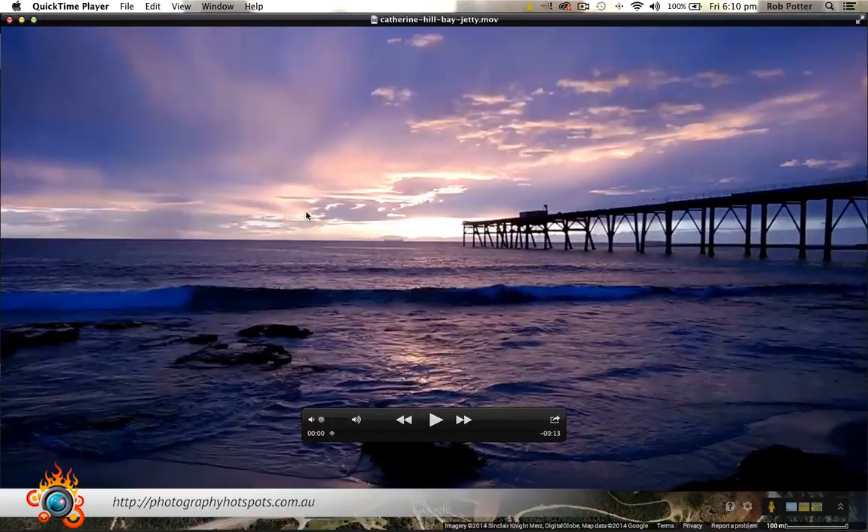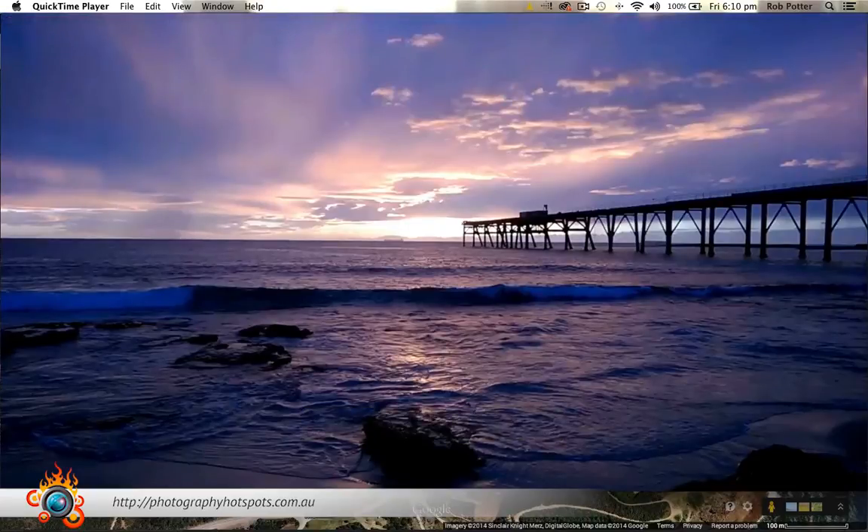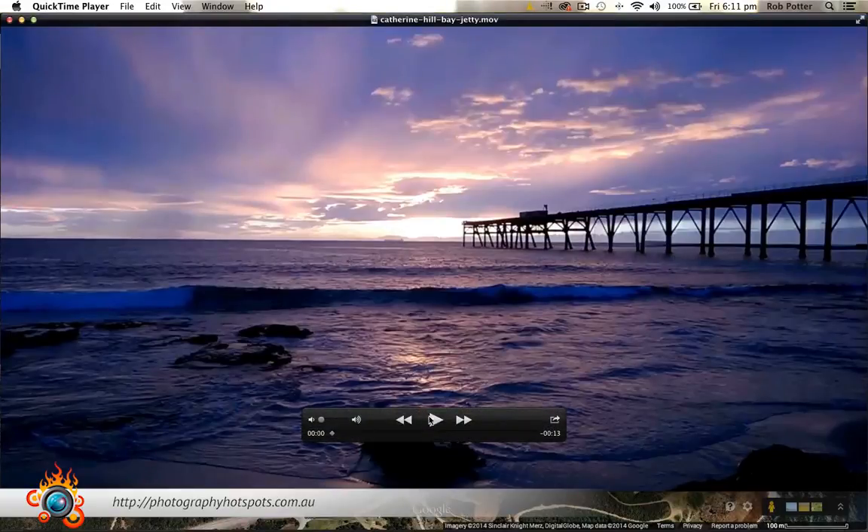Extremely happy is probably an understatement as to how happy I was that I went. The moral of the story is: if you're thinking about going to a location and you look at the weather and it looks like it's going to rain — obviously if it's forecasting heavy rain, that might be the time to hit the snooze button and stay in bed. But if it's forecasting slight showers here and there, that can be a really good time to go rather than stay in bed. Certainly was the case here.